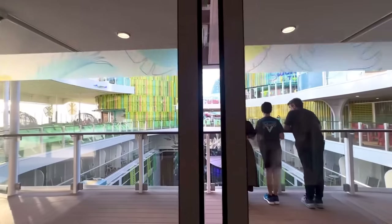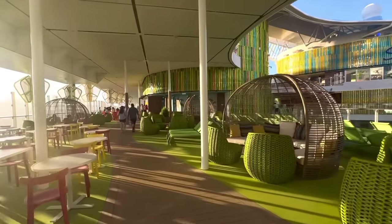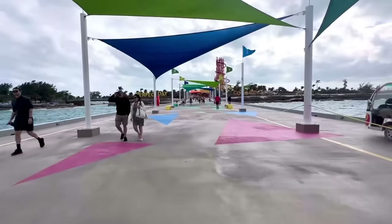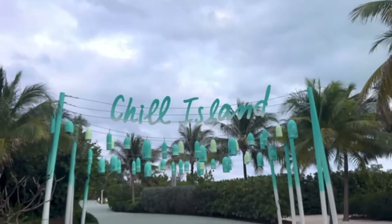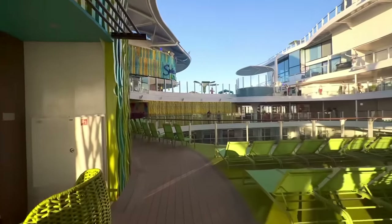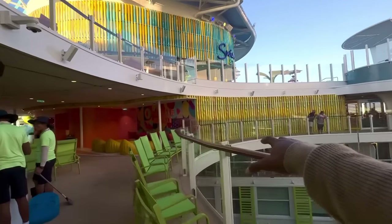This area is Chill Island. Just like the name says, Chill Island is for chilling — a place to relax, hang out, and grab a drink. There is also a Chill Island on Royal Caribbean's private island, Perfect Day at CocoCay. I've been saying for over two years that when it comes to these new areas on Icon of the Seas, at least the upper outside decks, it looks like they essentially took Perfect Day at CocoCay and put it on the ship.